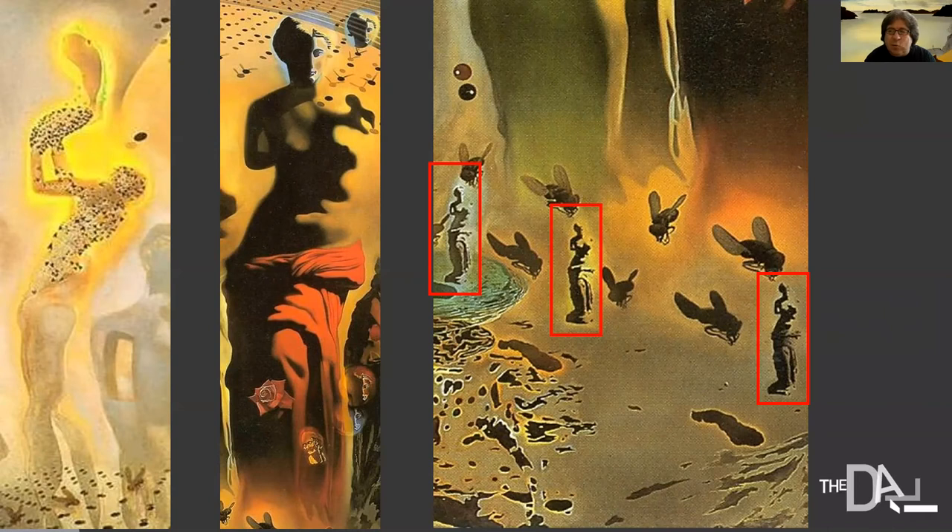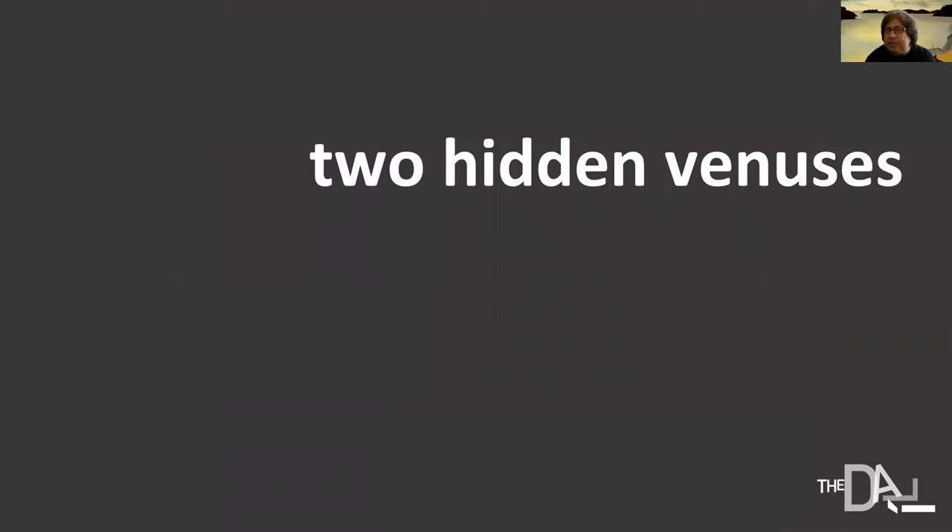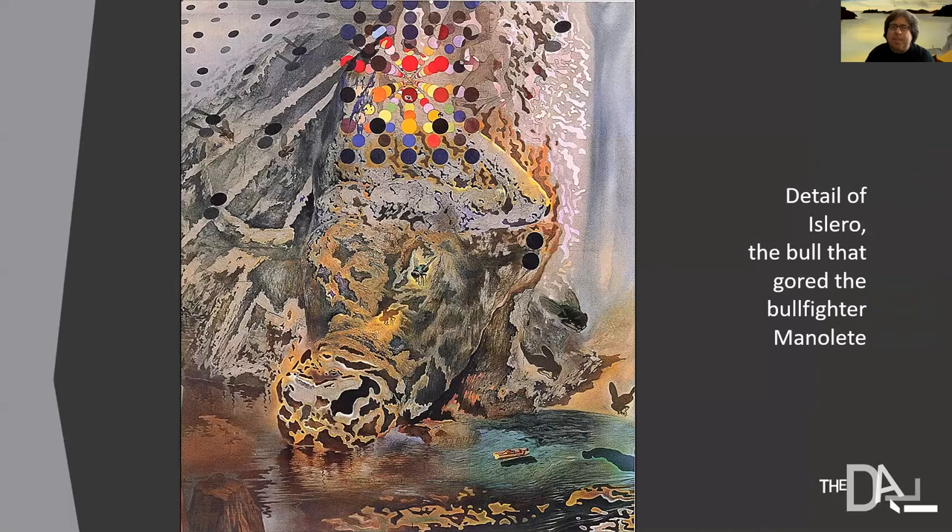Looking at three white Venuses at the bottom of the canvas — shown in the detail on the right-hand side — inside the red squares, the black shadow looks almost exactly like the figure on the left-hand side, just done as an all-black silhouette. It's a remarkable process: Dali finds both a face and an entire body within the same Venus de Milo. There are also two hidden Venuses that are very hard to see up close in the gallery. In this detail of the bullfighters, the bull is at the bottom in a pool of water instead of blood, with brightly colored dots emerging from his body. Just to the right of those dots you can start to see the first of the two hidden Venuses.